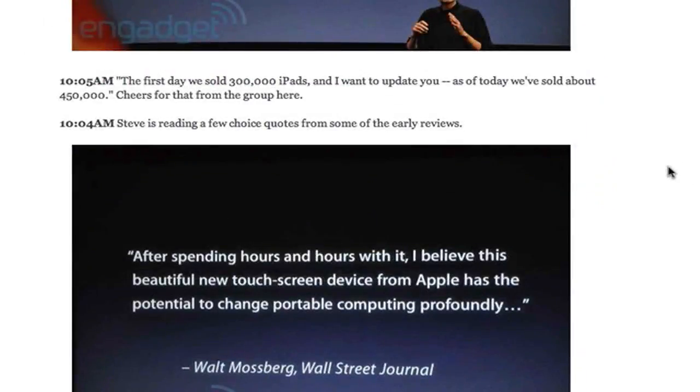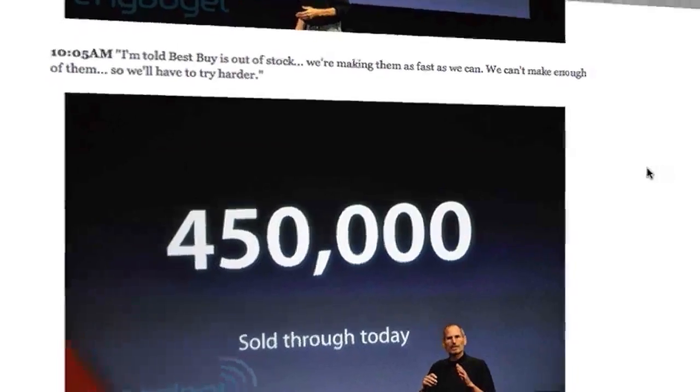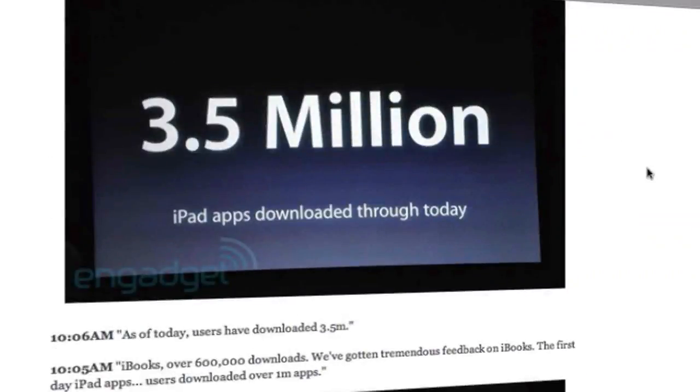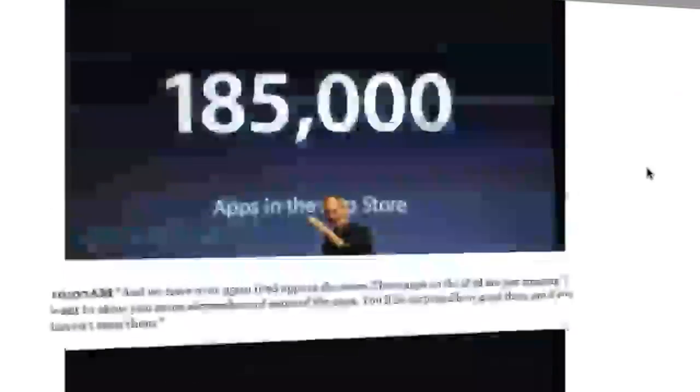What Apple did was they first started off with the iPad, showing how many units they sold — 450,000 — and it's only been out five days. People were saying it wouldn't get anywhere, but I think Steve Jobs has done it again. He was showing the iBook store and apps downloaded. Moving on to iPhone 4.0.